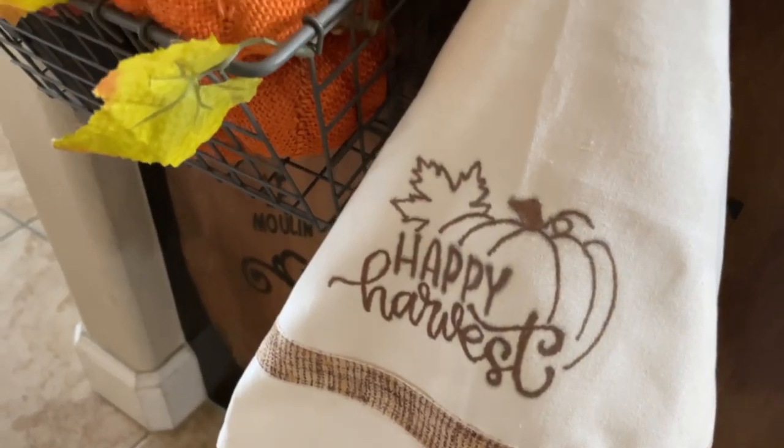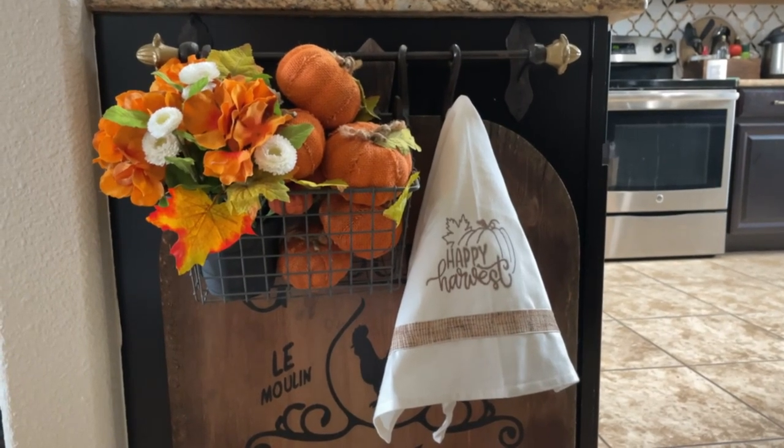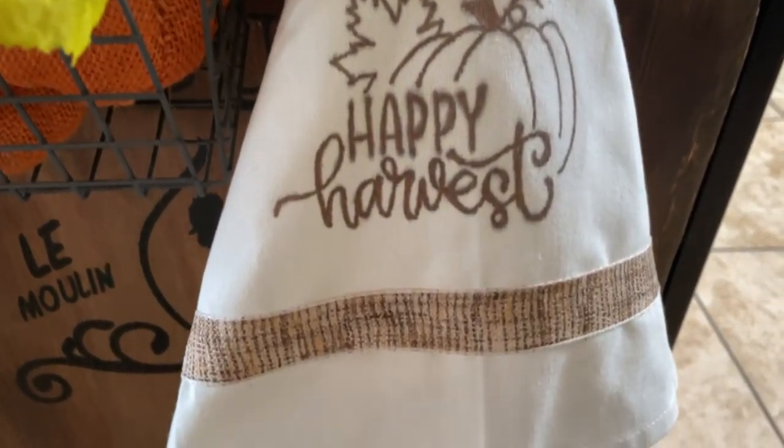Here we have a really cute, easy fall-themed tea towel — I've displayed it on the end of my kitchen. Super cute, super easy. I love this DIY, but what do you think?